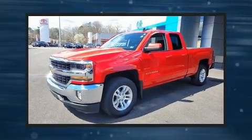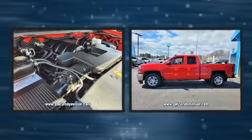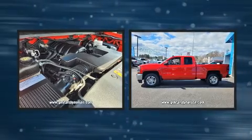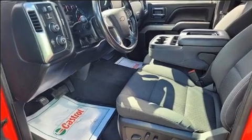Climb inside the 2019 Chevrolet Silverado 1500. With just over 45,000 miles on the odometer, this vehicle stands out from the competition. It features an automatic transmission, four-wheel drive, and a powerful eight-cylinder engine.